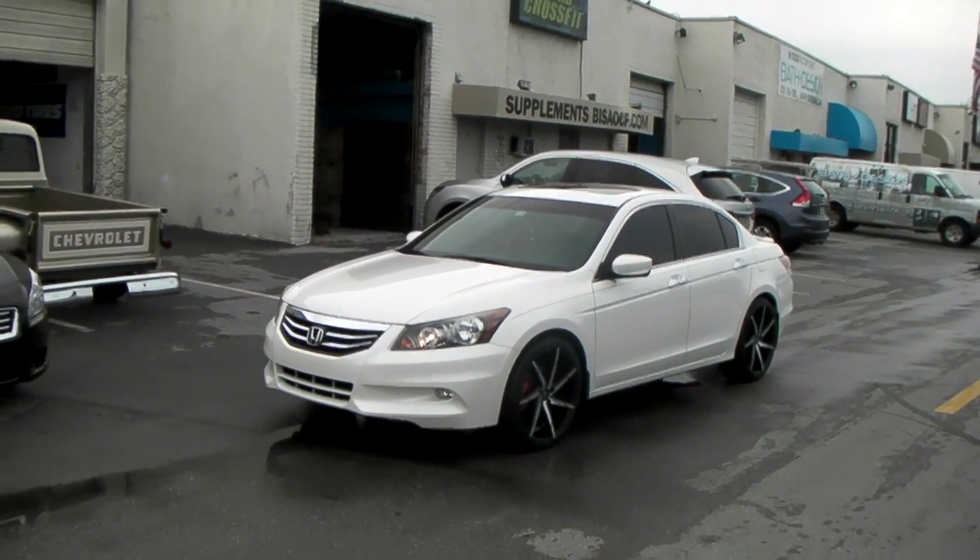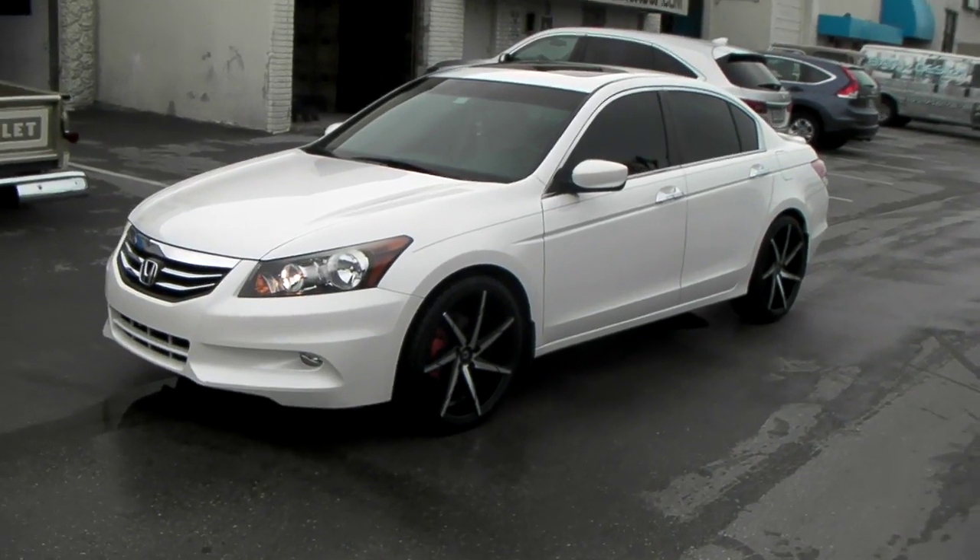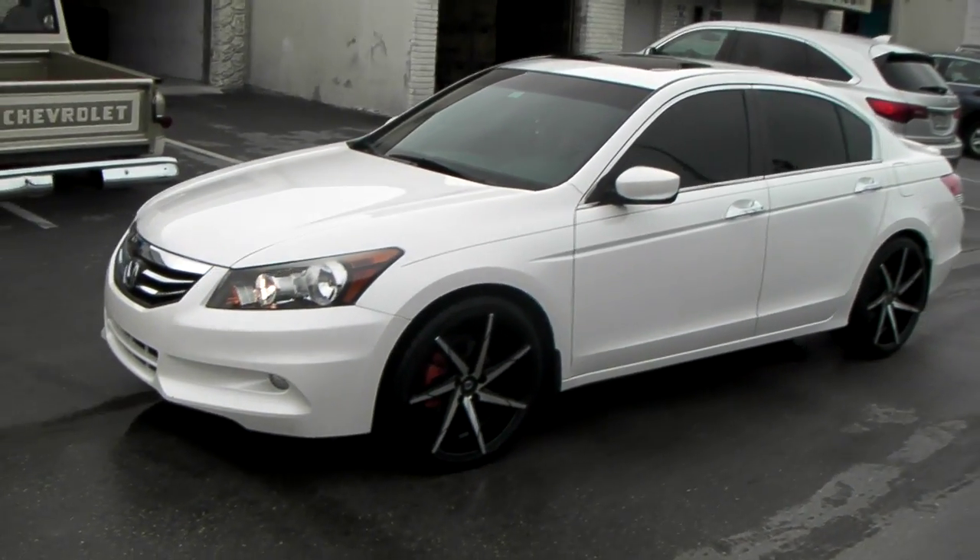This is your boy KB from Doves and Tires TV at dovesandtires.com. Tires and wheels are most shipped to your door. Right now we are looking at a 2011 Honda Accord.